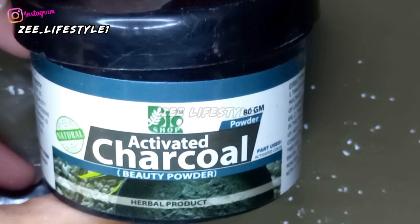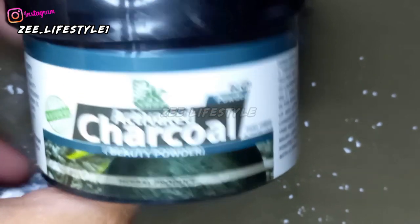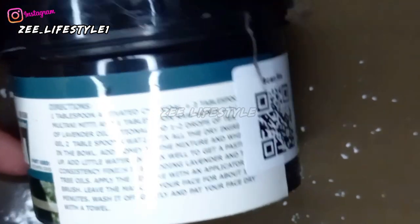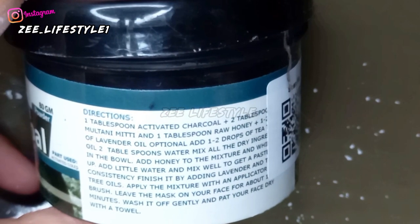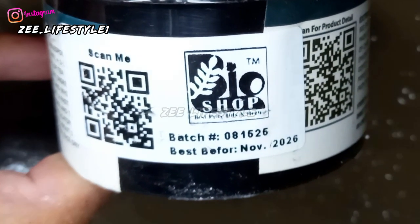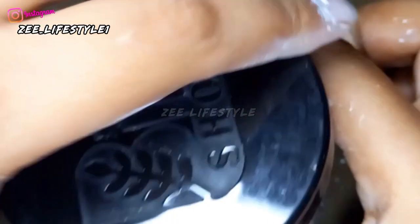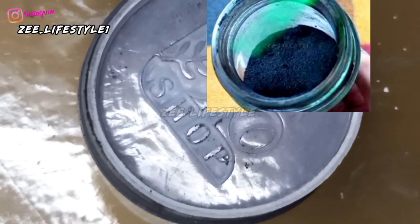I also got a charcoal powder in the bundle pack. This is a beauty and detox powder. You can use it on your skin and hair — it will absorb impurities very well. You can also make DIY beauty products like mascara, kajal, and liner with it. You can even make activated charcoal products at home.